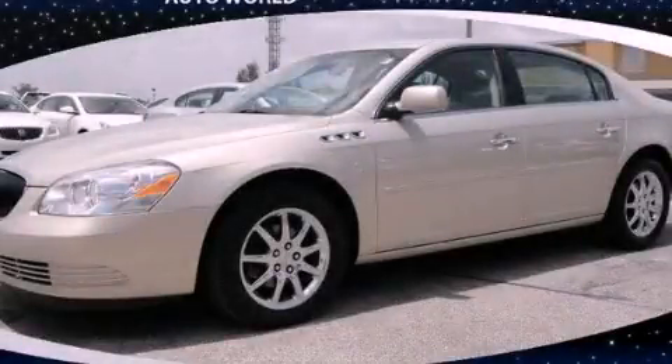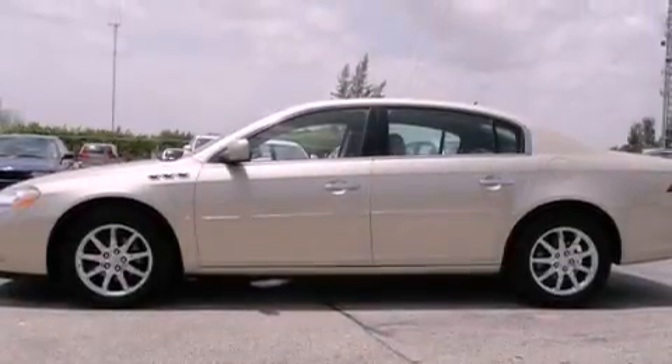This is a 2007 Buick Lucerne. It features a six-cylinder engine and an automatic transmission.